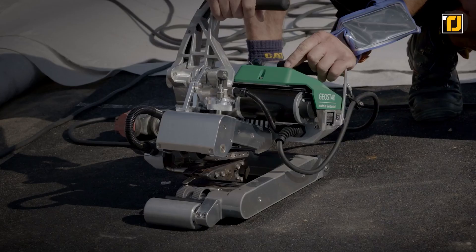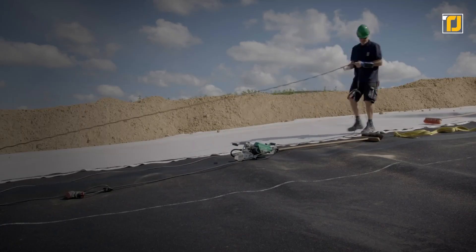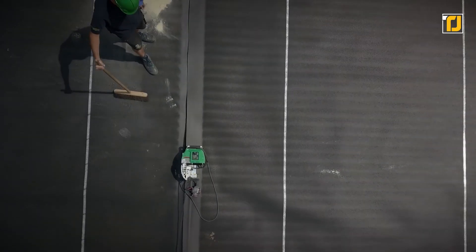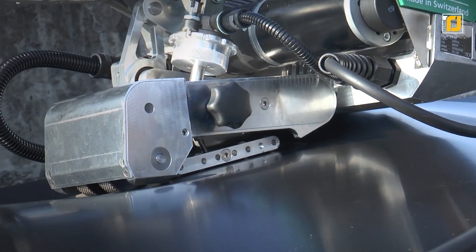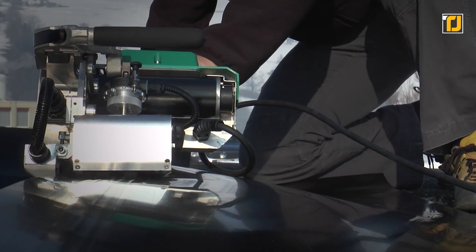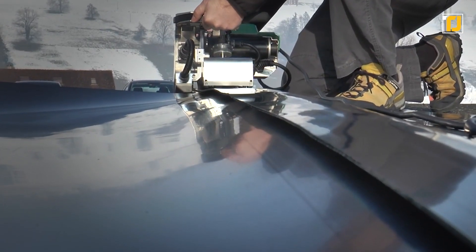The Geostar LQS just needs to be placed in an area that needs welding, told what direction it needs to go in, and it'll automatically start welding that surface without any hiccups at all. It's also incredibly easy to use — you can use the on-screen controls on the device, or its companion smartphone app to make all the adjustments you need. It's extremely efficient and time-saving. Work that would normally take hours can be completed within minutes, and it has the chance of completely changing the construction industry.